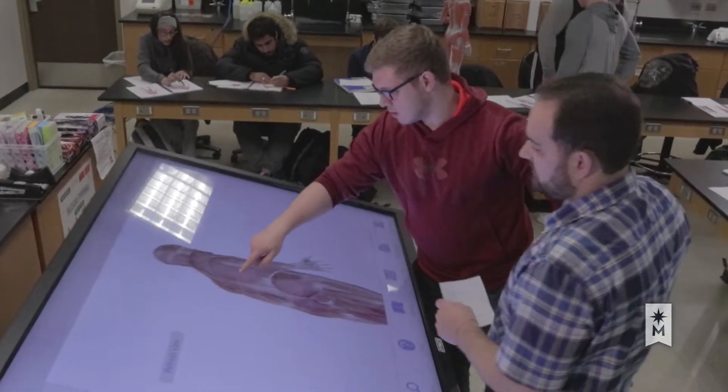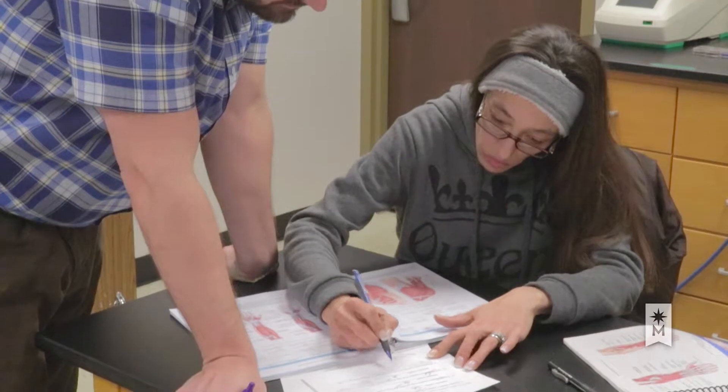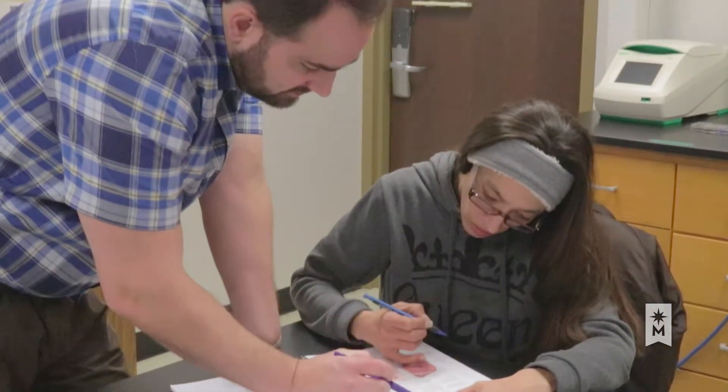Jeffrey especially values the hands-on opportunities for learning in labs, where he's an active participant working one-on-one with students. He tries to be caring and kind first, and a teacher second — and the information works itself out along the way.